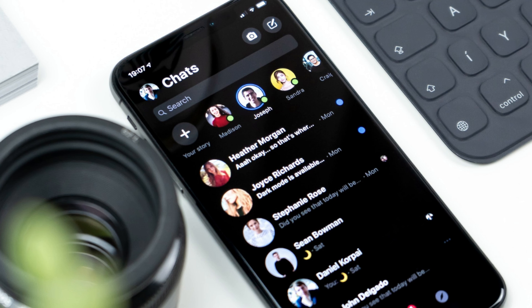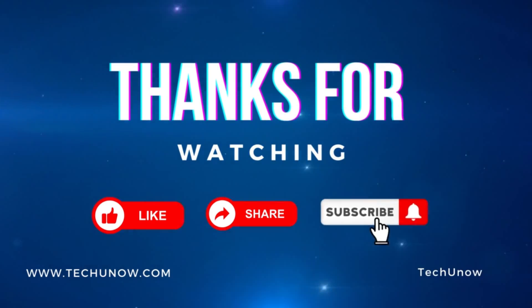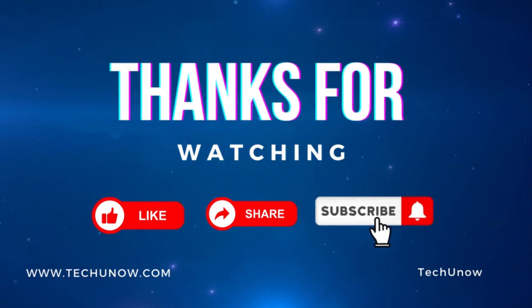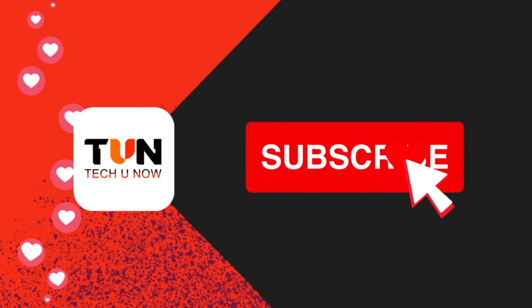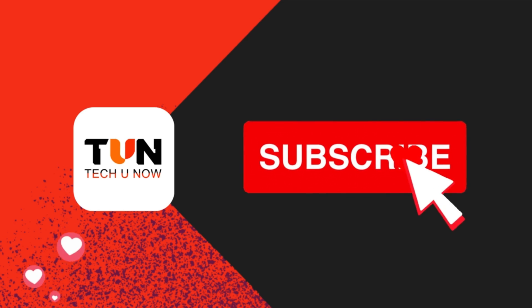These are some reasons why Messenger says you have a message. If you have any questions about this topic, please let me know in the comments section below. And if you found this video helpful, please like the video and subscribe to this channel for more tutorials and tips videos like this.